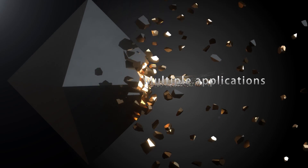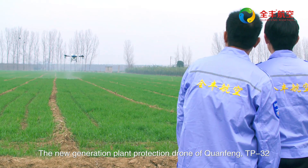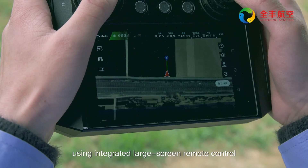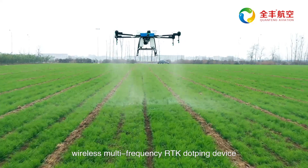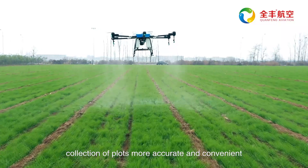Cutting edge technology. The Chuanfeng TP32 uses an integrated large screen remote control and wireless multi-frequency RTK positioning device, making collection of plots more accurate and convenient.